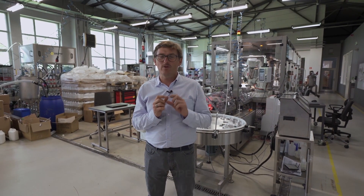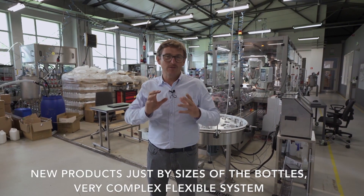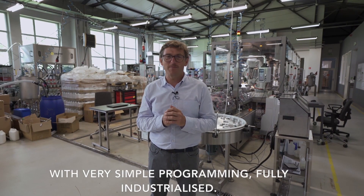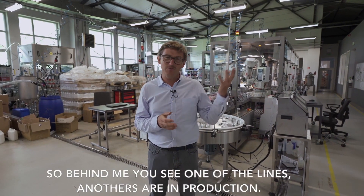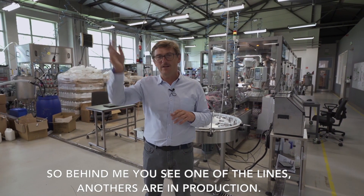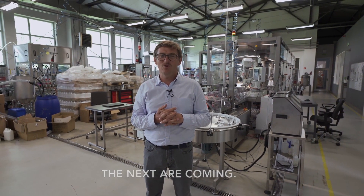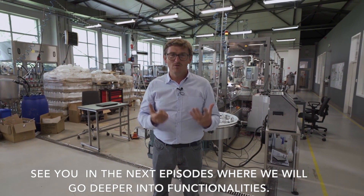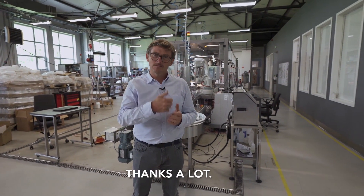You are able to set up a new product just by entering the sizes of the bottle. So it's a very complex, flexible system with very simple programming — fully industrialized. Behind me you see one of the lines; others are in production and more are coming. See you in the next episodes where we will go deeper into the functionalities. Thanks a lot.